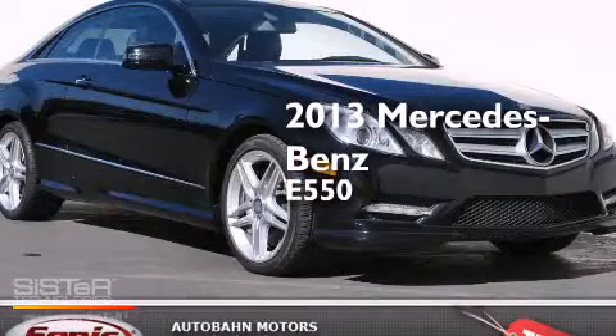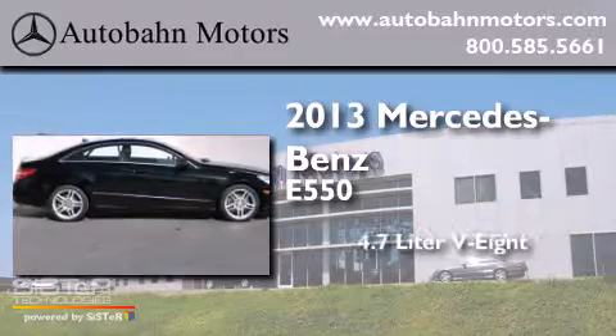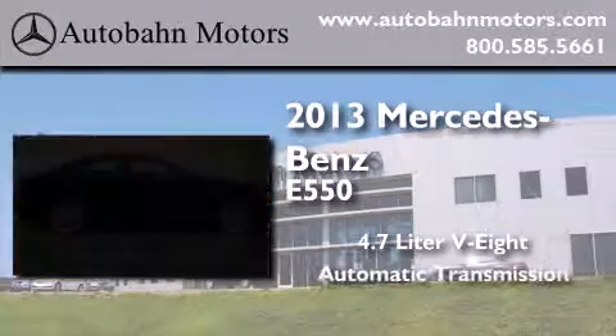This is a 2013 Mercedes-Benz E550. It features a 4.7-liter, eight-cylinder engine and an automatic transmission.